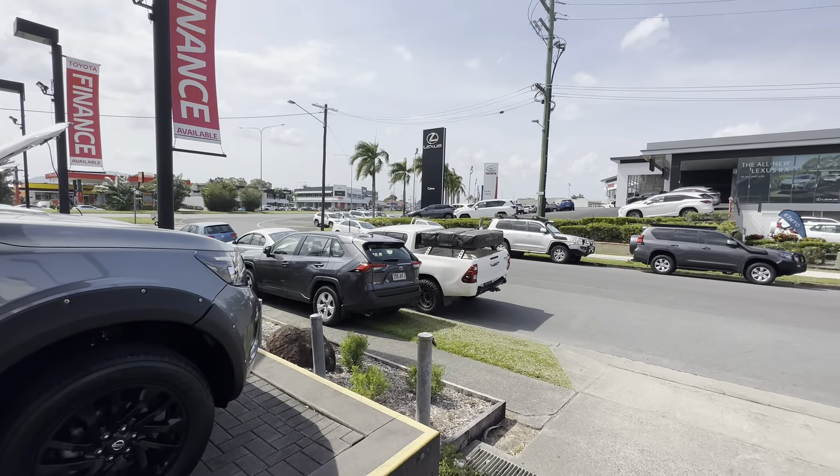Quick little tour of our yard up in Cairns — we're stocking over 200 cars in our yard here, and we've got another yard just up the other end of Mulgrave Road as well, so both yards are around the 200 car mark. New car showroom at the top and parts and service tucked in behind as well.